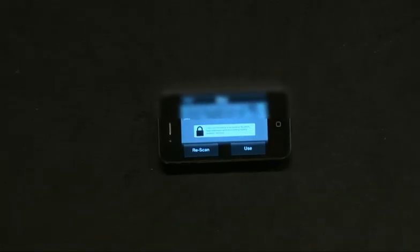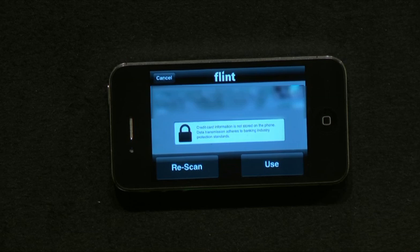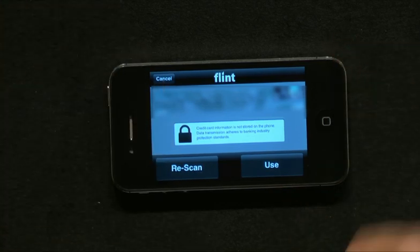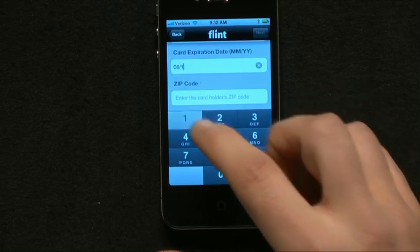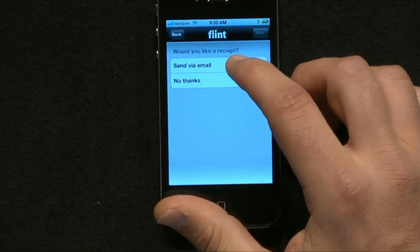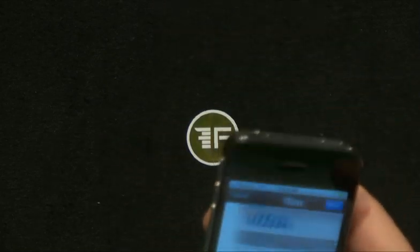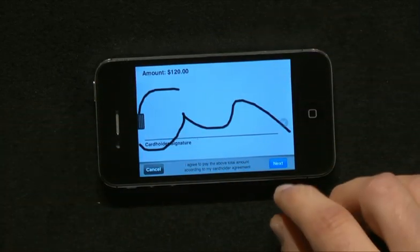There you go. As you can see with Flint, we only scan the main numbers — we're never taking a photo of the entire card. I invite all of you to come by and do it yourselves; it's actually a lot easier when you're not like this. Next you enter the card verification info, and then your customer's email for the receipt. Next step is you verify the card number — there it is. And lastly, the customer just signs for the charge. Just like that, and that's it. Payment is authorized and the receipt has been sent to the customer.